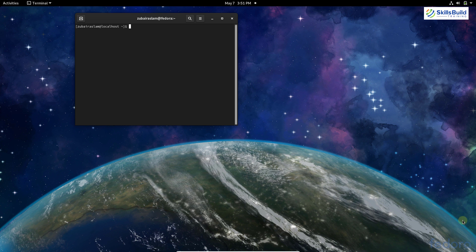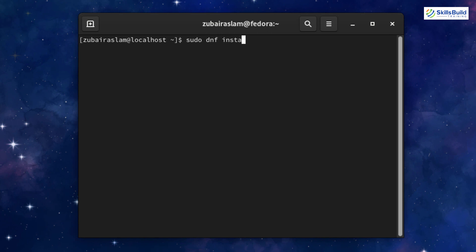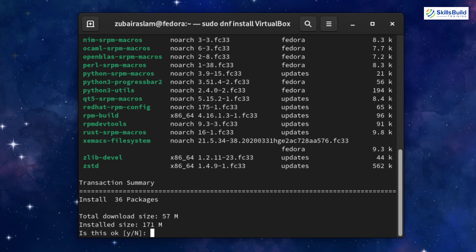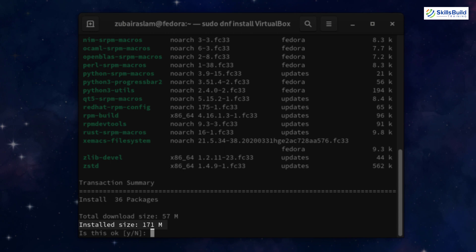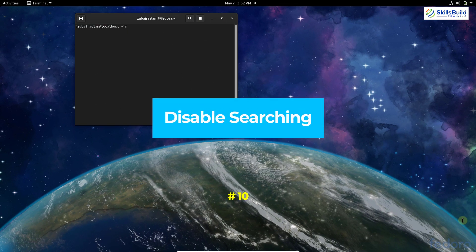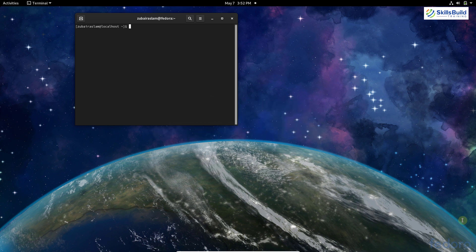Number nine: install VirtualBox. VirtualBox is software through which you can test different operating systems without uninstalling your current one. For example, I'm using Fedora 33 but I can install another Linux distribution inside VirtualBox and use both simultaneously. Run: sudo dnf install virtualbox. Enter your password, press Y to confirm the 171 MB installation, and VirtualBox will get installed.